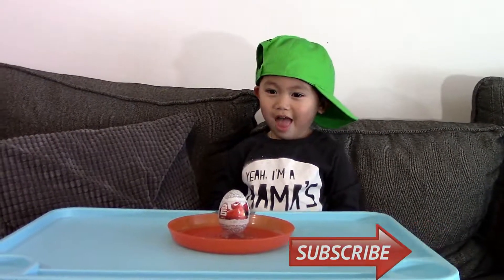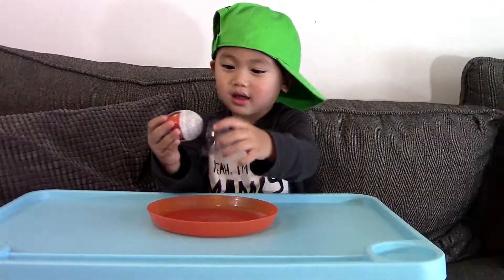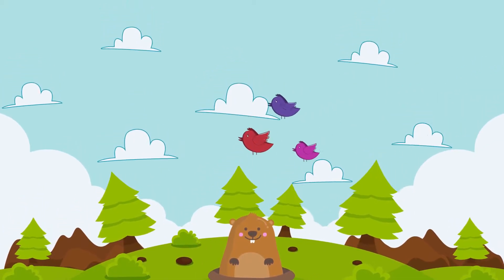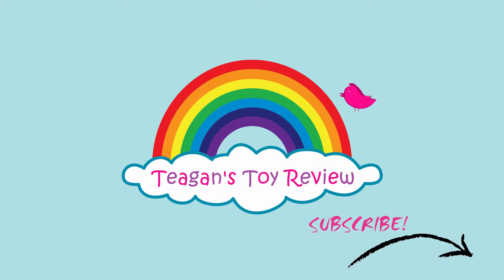Landon, what kind of Kinder Egg you have there? Is it a Big Hero 6 Kinder Egg? Yeah. You want to open it? Yeah. Alright, let's do it. Welcome to T.N.'s Toy Review.